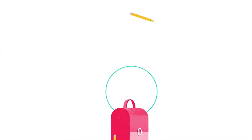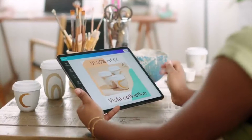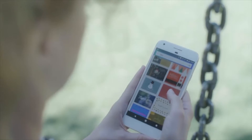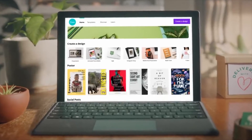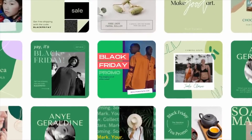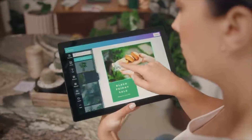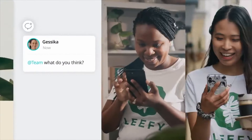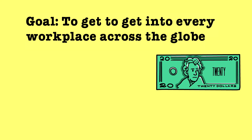Canva is a free graphic design platform that lets you create business cards, flyers, tickets, newsletters, restaurant menus, Zoom backgrounds and logos, among many other things. It offers a freemium service where users can create for free but must pay for more complicated edits and add-ons. It has a drag-and-drop interface and designs can be customized quickly and easily, helping beginners to bring their ideas to life. Their goal is to get into every workplace across the globe.